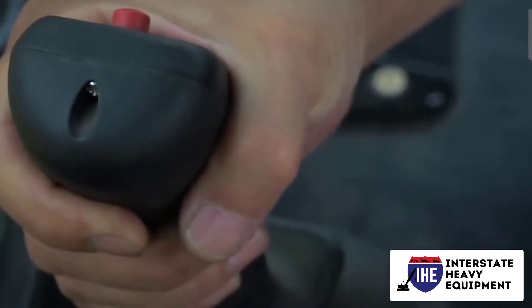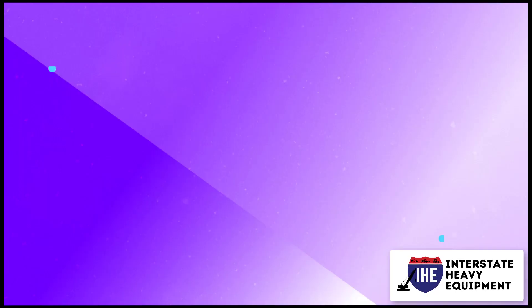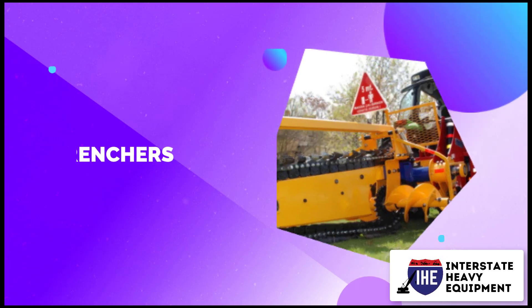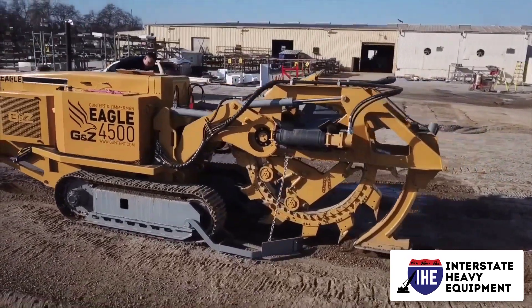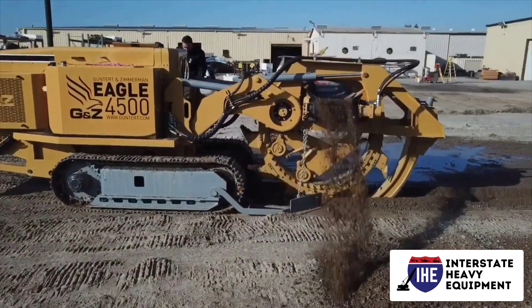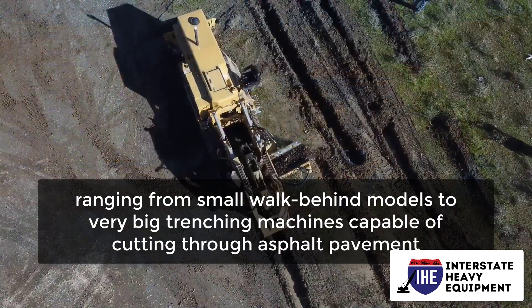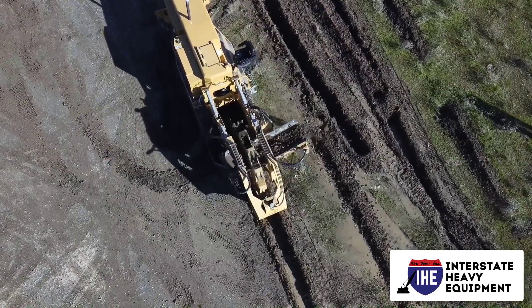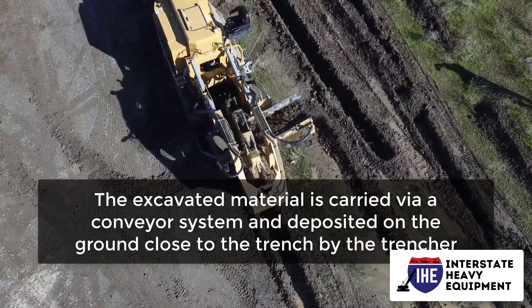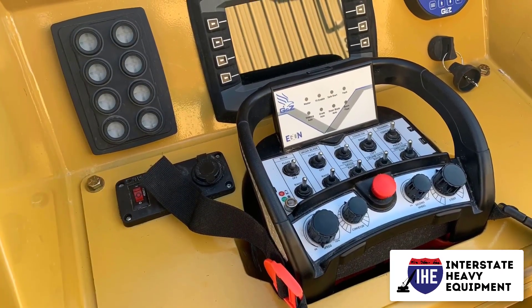A hydraulic excavator is frequently utilized instead of a crawler loader for larger scale projects. Number 7: trenchers. A trencher is a machine that digs trenches, generally small ditches for plumbing and cabling. Trenchers are available in a variety of sizes and kinds, ranging from small walk-behind models to very big trenching machines capable of cutting through asphalt pavement and other hard surfaces. The excavated material is carried via a conveyor system and deposited on the ground close to the trench. Depending on the depth of the trench and the material to be dug, trenchers might employ a variety of digging instruments.